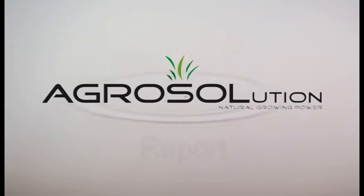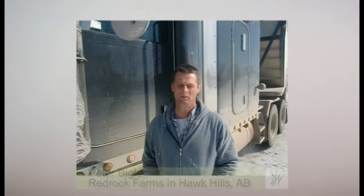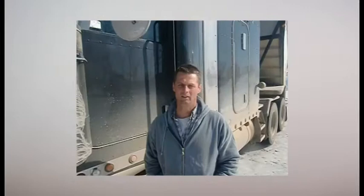We used Agrisol on canola and some wheat two years in a row, and last year we definitely seen a yield response on the canola and had some good results — up to 10 bushels an acre, which was probably a maximum. But we were quite happy with the product. It's easy to use and we plan on using it some more and evaluating it if it fits in our operation.